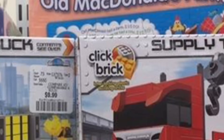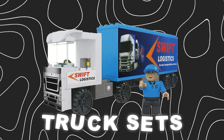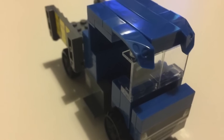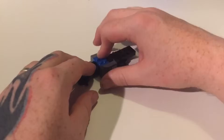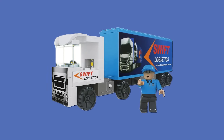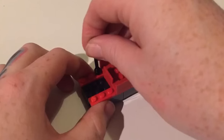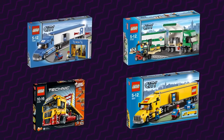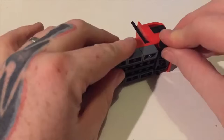Up next is a set from a company called Click Brick. Their claim to knockoff fame was with these truck sets, which don't look that bad but don't look that good either. The company has the word 'brick' in its name for a reason — everything they make looks like a brick. These sets are relatively cheap, costing around $10 to $15, and apparently the pieces are compatible with other major brands too. I guess since LEGO truck sets can get pretty expensive, these are an okay alternative.